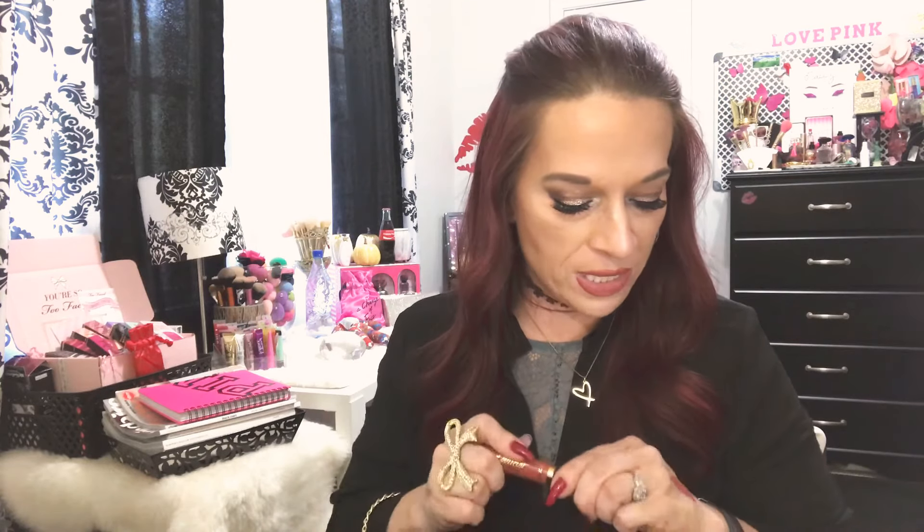The next thing is the Tarte Quick Dry Matte Lip Paint. This is the color I'm wearing today. I love this — I love the formula. They're long wearing and pretty comfortable. These are $20 and transfer proof — it's a lipstick with a quick dry matte finish. I don't have this color, so that was pretty cool. I love when I get things in my subscription box that I don't already have. Plus it's like the perfect color for fall — it's not too dark, but it's not a nude. It's a really pretty spice color.